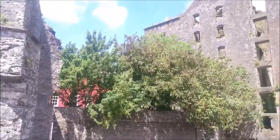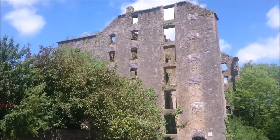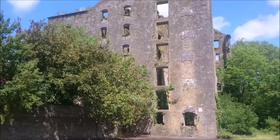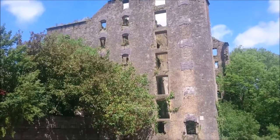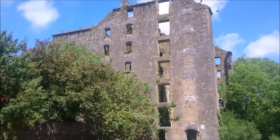No secret to anybody who's followed me for some time that I love ruins. This is another one I've passed many many times on my way from home to Kinsale. Just as you leave Kinsale there's a village called Bilguli, and this is where I am now.